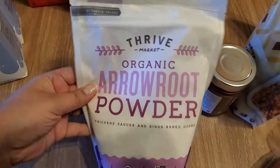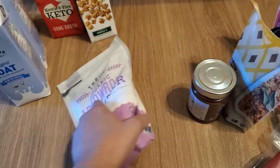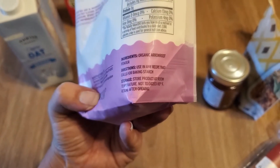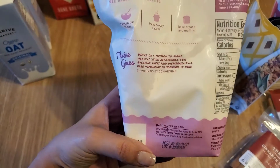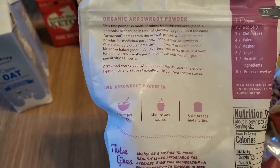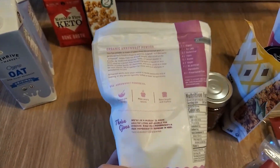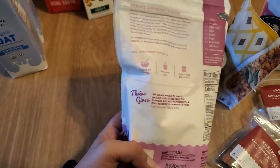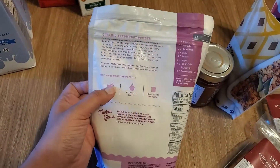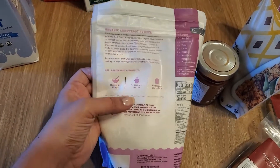Then I got this Thrive Market organic arrowroot powder. It's supposed to thicken sauces, bind baked goods, and be used in any recipe that calls for baking starch. I liked this idea for making things with almond flour because a lot of almond flour recipes call for xanthan gum, and I've heard xanthan gum is not that great for you. A lot of other recipes I've seen use arrowroot powder with almond flour, so maybe mixing them will work well.